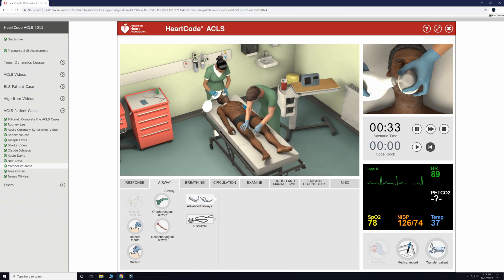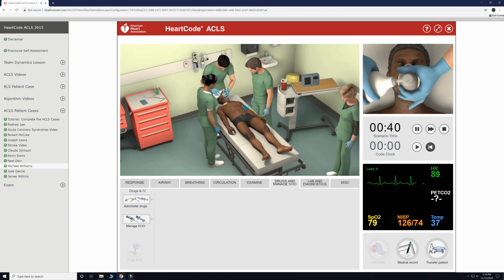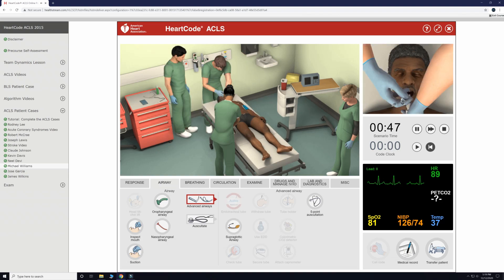For now, our first order of business is breathing for the patient via an Ambu bag. We will set up all of our vital sign monitors, start an IV, and insert an advanced airway.